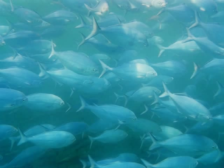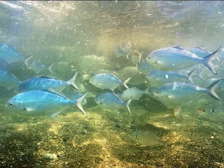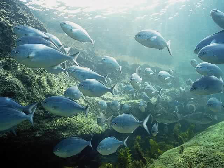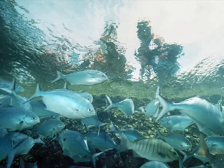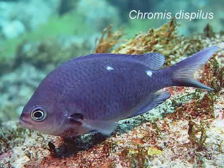Blue mau mau are bright blue with white bellies. They mainly eat zooplankton while sieving the water in tight groups and can often be seen feeding on the surface. In the Goat Island Marine Reserve, blue mau mau are often waiting by the beach in knee-deep water. In the feeding channel they look up to visitors, hoping that someone will feed them.